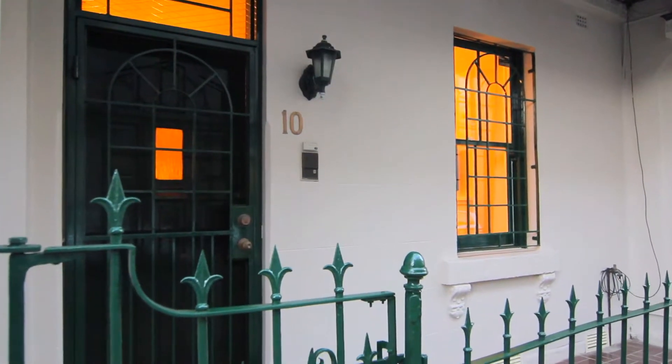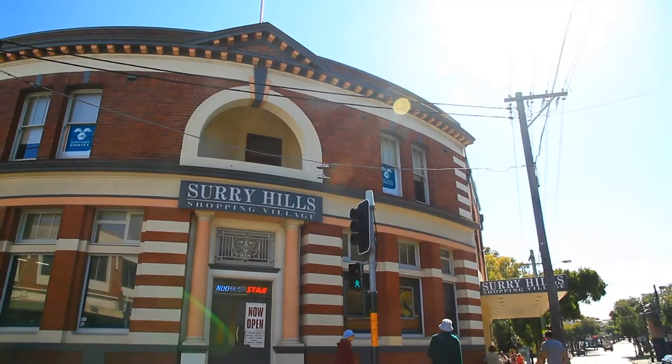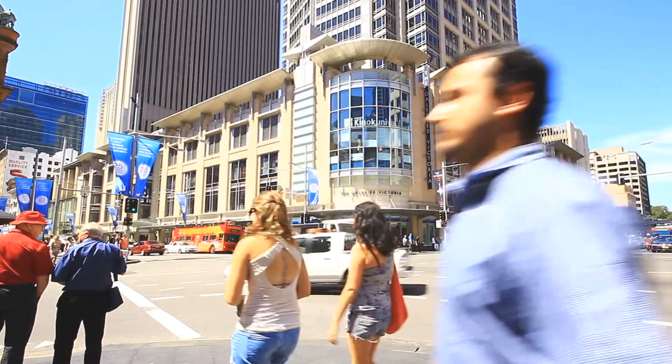This great home is enhanced by a very popular location with Moore Park close by, Surrey Hills shopping village around the corner and is walking distance to the CBD.